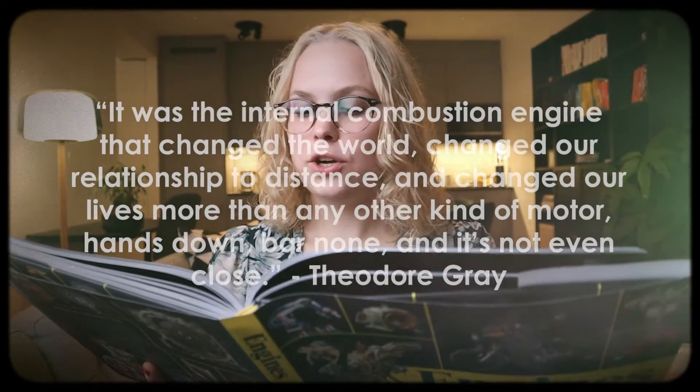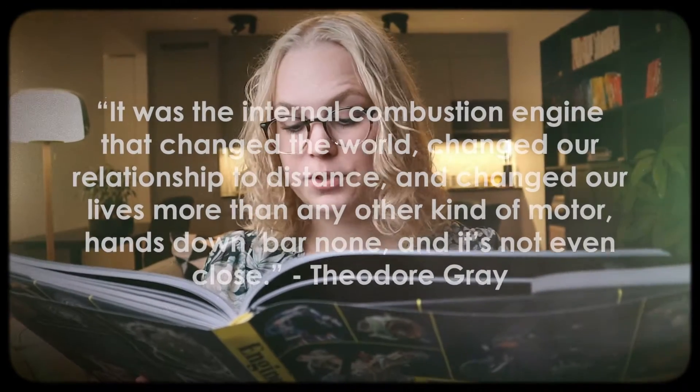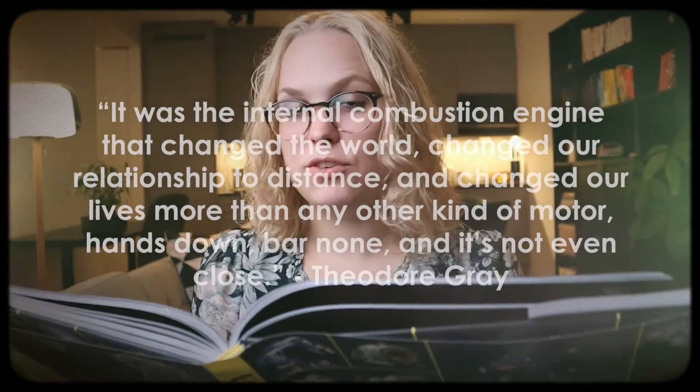The second type of engine I want to talk about is internal combustion engines. My favorite quote from the book on internal combustion engines is this: "It was the internal combustion engine that changed the world, changed our relationship to distance and changed our lives more than any other kind of motor. Hands down, bar none, and it's not even close."